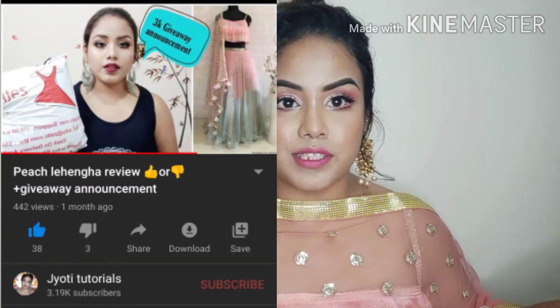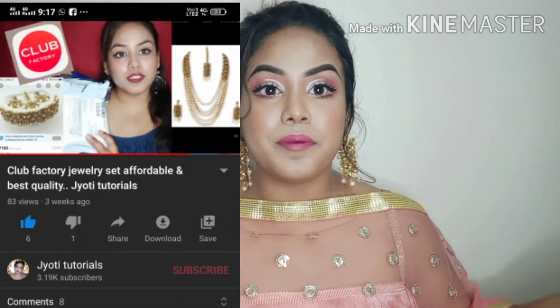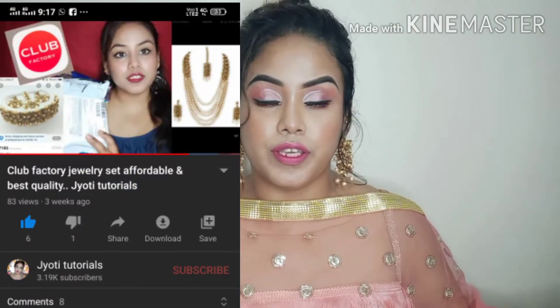If you like this video, please like and share it with your friends and subscribe to my channel.